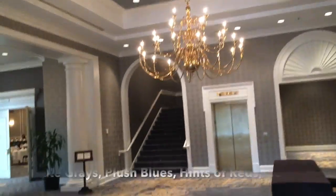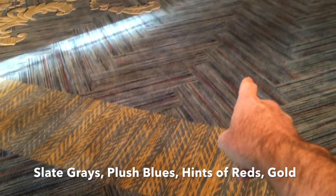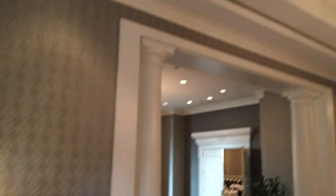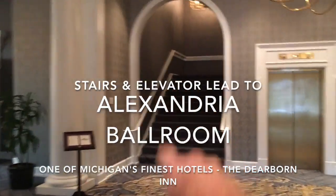All new wallpaper, carpet, and paint — it's absolutely beautiful. Even the chairs have been reupholstered. It's got a textured wallpaper, the colors are slate grays, plush blues, hints of reds and gold. I've been to a lot of really fine wedding venues in the state of Michigan and this renovation is unbelievable, absolutely amazing.